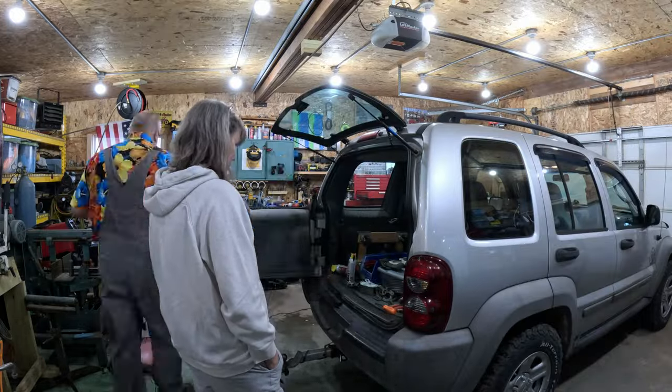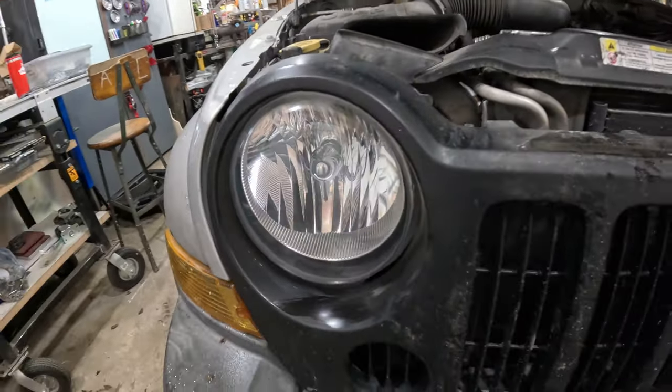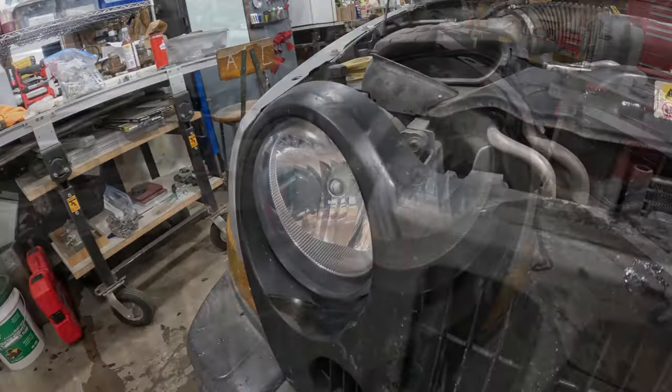I did polish these headlights — they were that yellow I was talking about. You can hardly see that little bulb protrusion in the middle there — they were so nasty looking before.